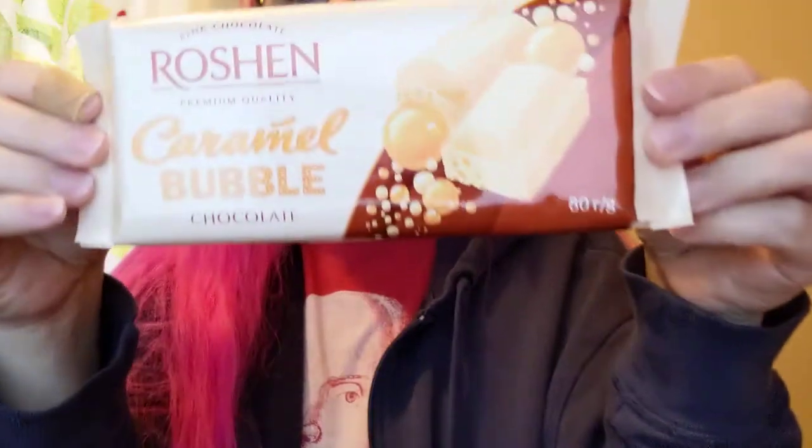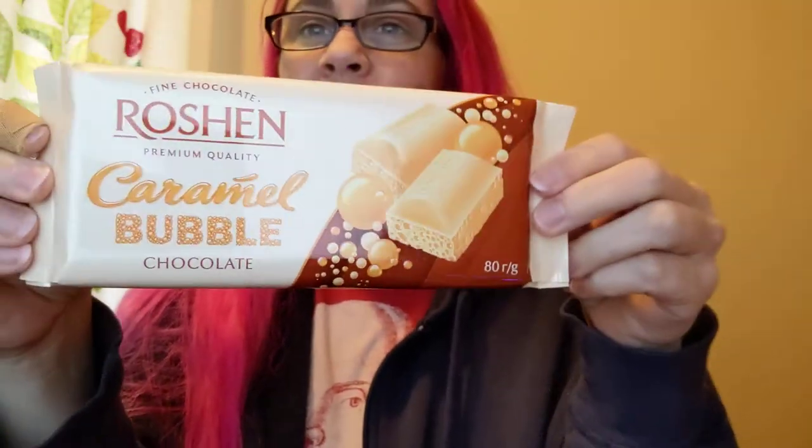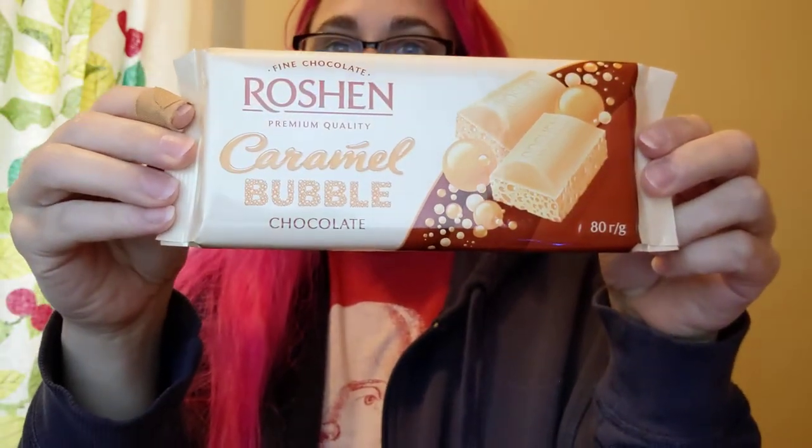I'm looking at this today. This is from my box from the Ukraine — this caramel bubble bar. Very excited. I have to admit, I've had some of the things from this box that I haven't filmed, because sometimes the important part is getting chocolate into your face, not about making a YouTube video about it, you know? Forgive me, Mom. I assure you it was delicious.